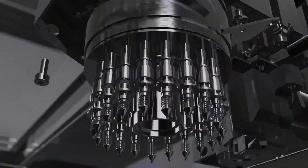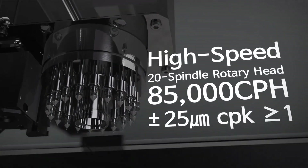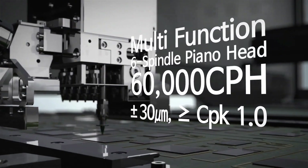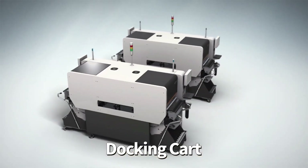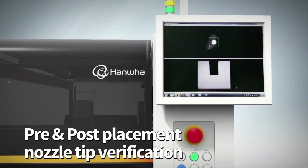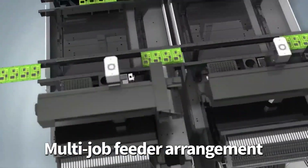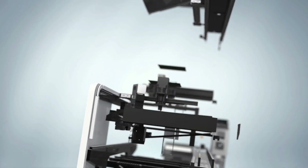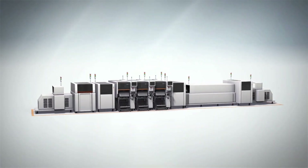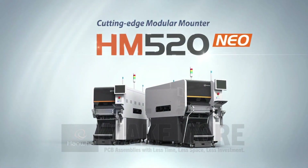Imagine the competitive advantages of producing high mix and high volume PCB assembly on a single SMT line running non-stop, even during changeovers. It's available now from the only maker in the world providing mixed production SMT line solutions complete with full dual printing, SPI, pick-and-place, reflow, AOI, and board handling machinery for different product dual lane processing in the smallest footprint possible. Make more PCB assemblies with less time, less space, less investment.